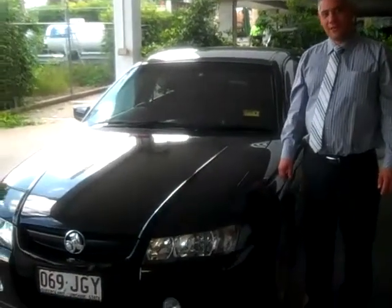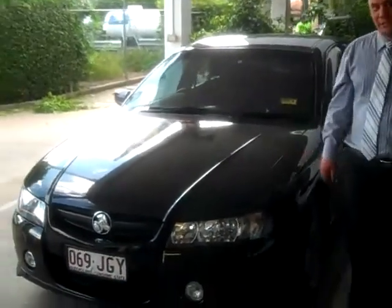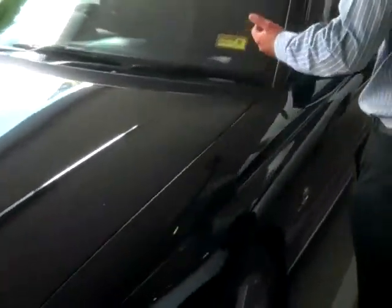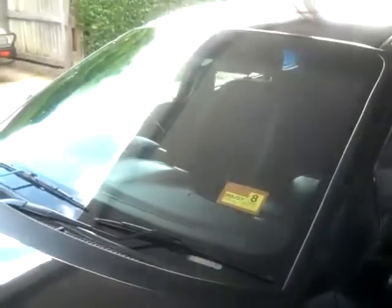Hi, welcome to Toowong Mitsubishi. My name is Chang, and I'm going to show you the 2005 SV6. As you can see, this SV6 is in immaculate condition. It's a nice black paint.